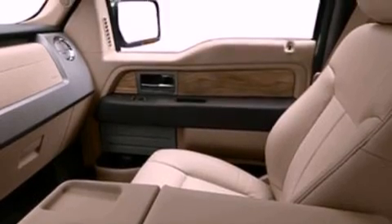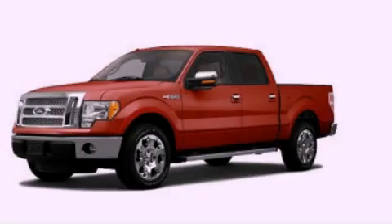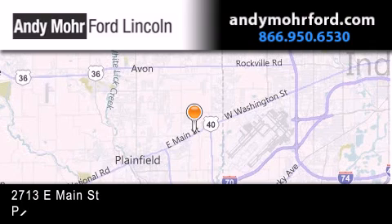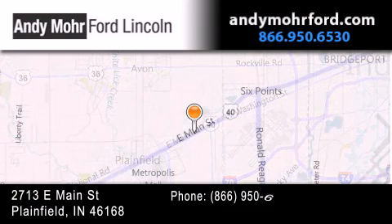Contact us today and schedule your opportunity to see this vehicle in person. Andy Moore Ford Lincoln is the place to find new Ford and Lincoln cars and trucks and pre-owned vehicles in Indianapolis.